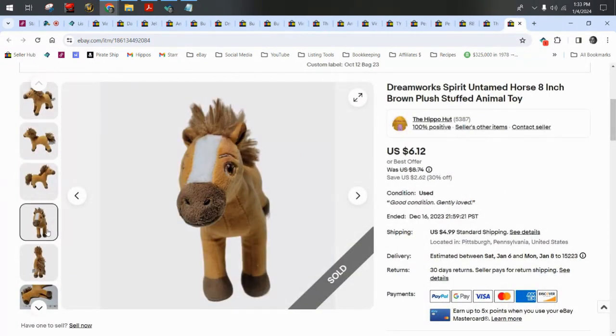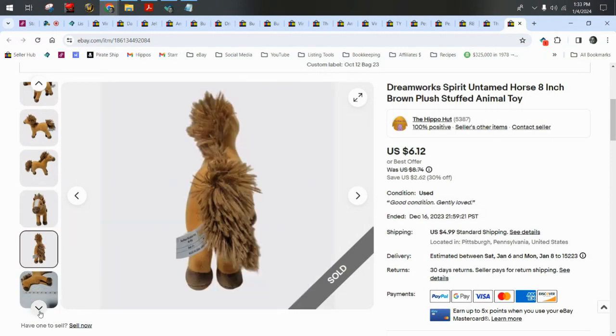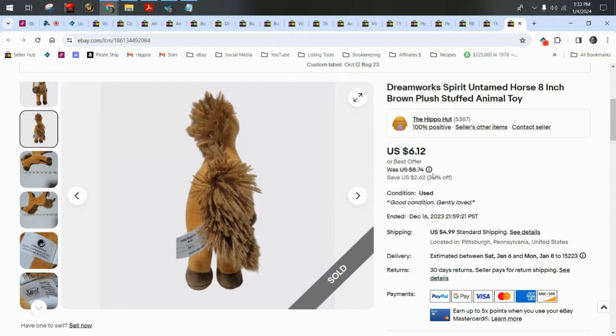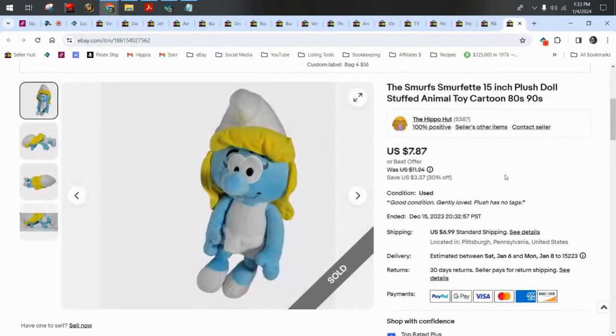DreamWorks from the Spirit cartoon — this is the untamed horse. Sold for $6.12 plus $5 shipping.